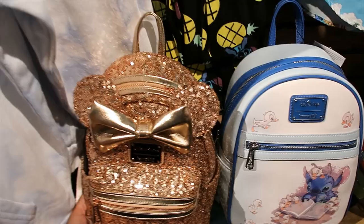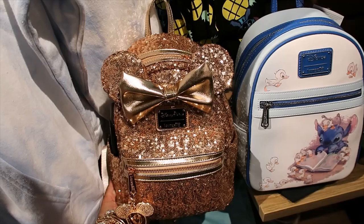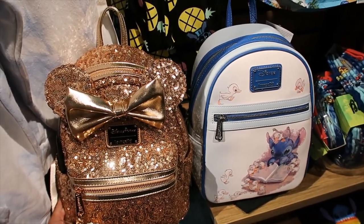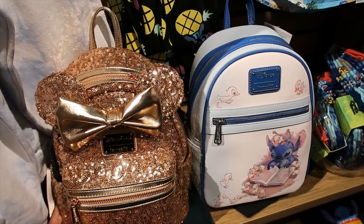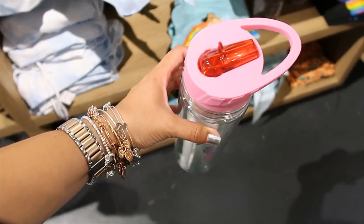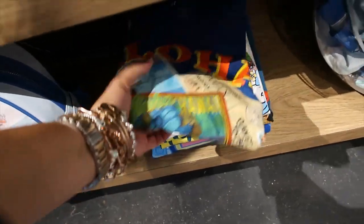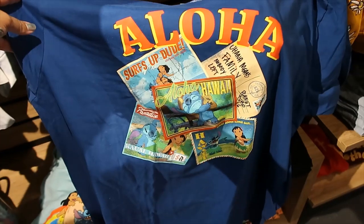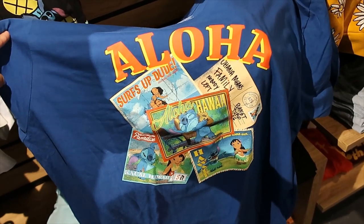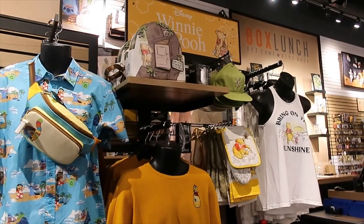Let me compare with my own bag — this is the bag of the day, my rose gold. I think it's just a smidge bigger. This guy is $16.90. Then there's a t-shirt here — it's like a postcard collage, super pretty. $28.90. Let's move on to the Winnie the Pooh section!